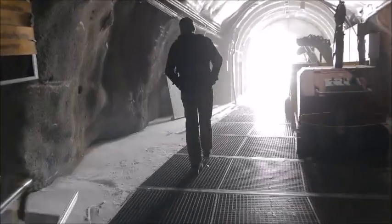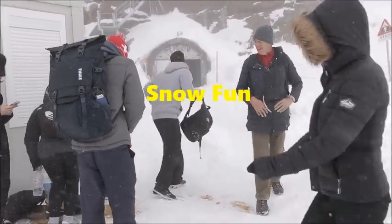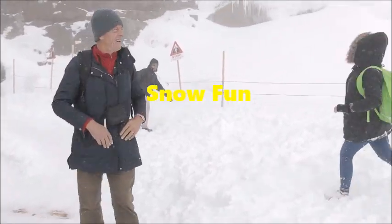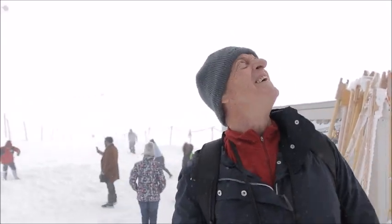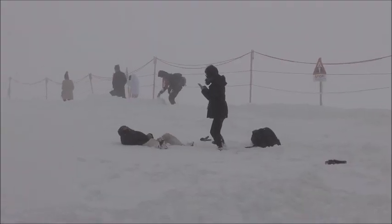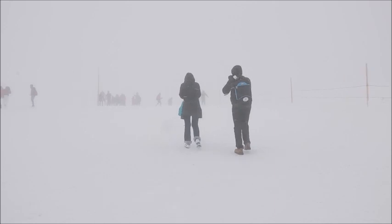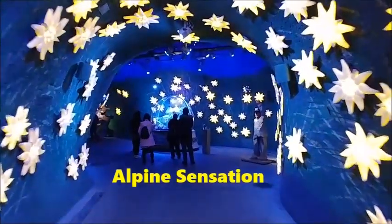Despite the cold we want to go out into the snow, so we head past Roger Federer and Lindsey Vonn out for some fun. Here we are out in the snow and not surprisingly it is freezing cold. Normally you can do snow tubing, skiing and snowboarding with rental equipment, but not today. Fairly quickly we go back inside to the alpine sensation.